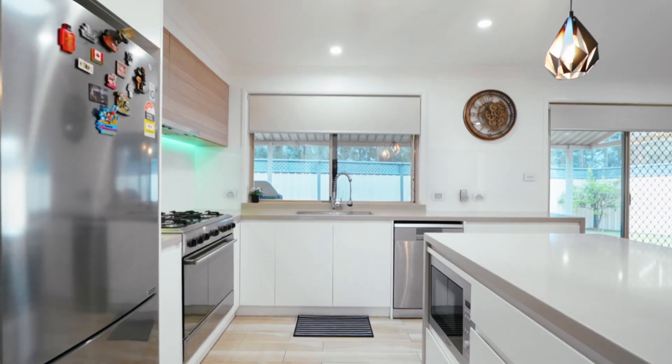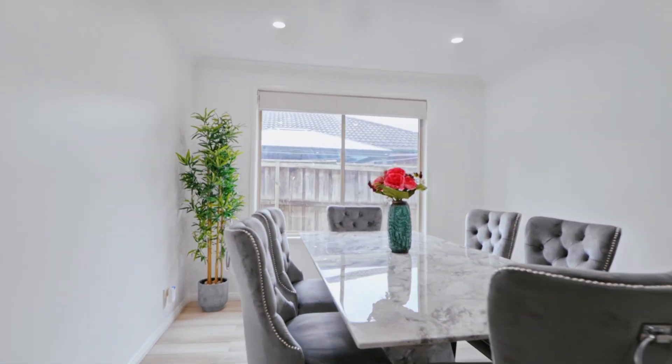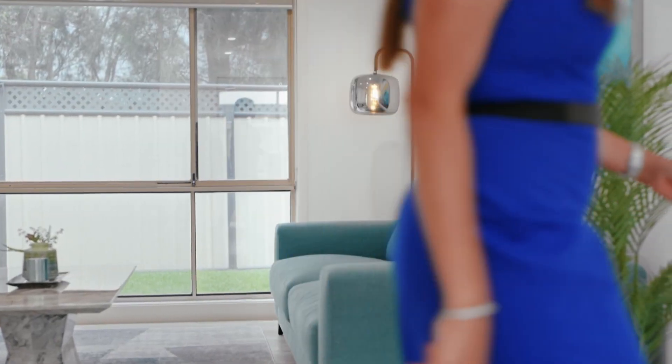The luxurious fit out throughout this home is to an incredible standard. Tastefully renovated and ready for you to move in, the attention has been given to all creature comforts that affords you a luxurious and easy care lifestyle.